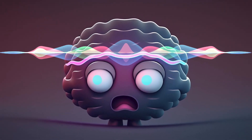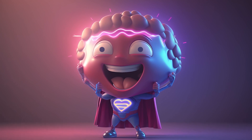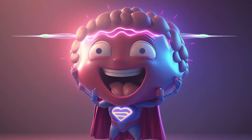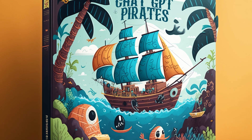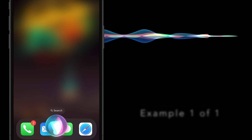Tired of Siri disappointing you with every question? Sorry, I found this on the web. Superpower your Siri with this free shortcut I created for the official ChatGPT API. Let's have Siri and ChatGPT tell a personalized kid's story to illustrate. Super Siri.